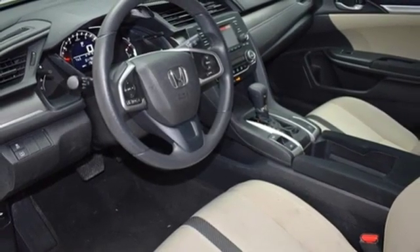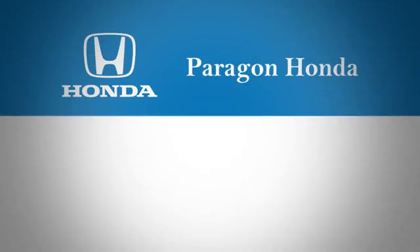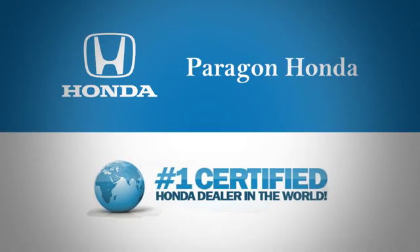Driving is believing. Test drive it today. Paragon Honda, the number one certified Honda dealer in the world.